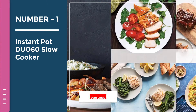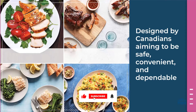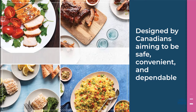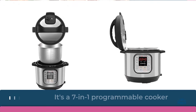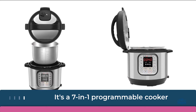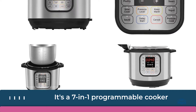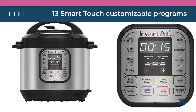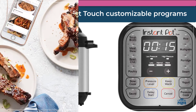The Instant Pot is a smart electric pressure cooker designed by Canadians, aiming to be safe, convenient, and dependable. It speeds up cooking by two to six times, using up to 70% less energy, and produces nutritious, healthy food in a convenient and consistent fashion. It's a seven-in-one programmable cooker, replacing seven kitchen appliances.